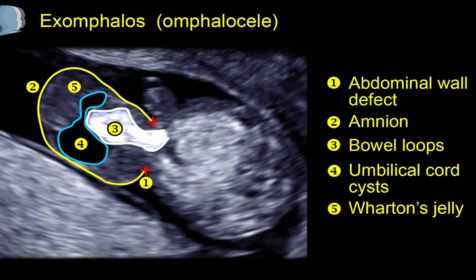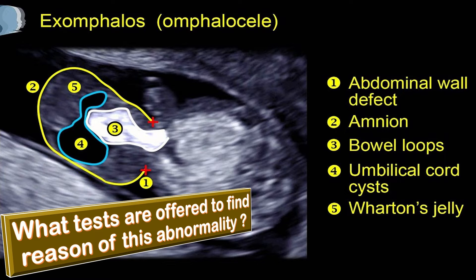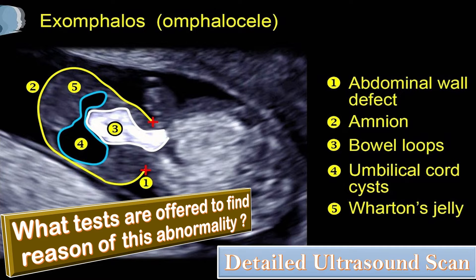What tests are offered in such a case? First of all, a patient needs a detailed scan performed especially by an expert fetal medicine consultant, so as to identify different abnormalities. Here we have an ultrasound of exomphalos showing the abdominal wall defect, the amnion, the bowel loops, the umbilical cord, and Wharton's jelly.